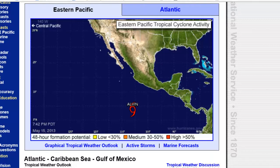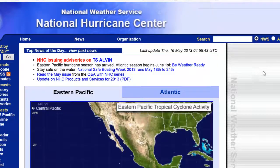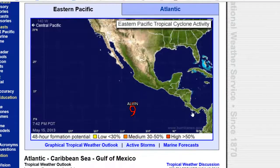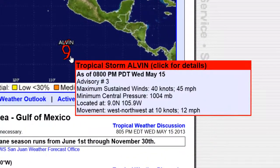You're taking a look at the National Hurricane Center site, updated on the Eastern Pacific. Just to make a quick glance, there is nothing on the Atlantic side. But on the Eastern Pacific, we see Tropical Storm Alvin. And this is pretty early for tropical storm activity to begin.